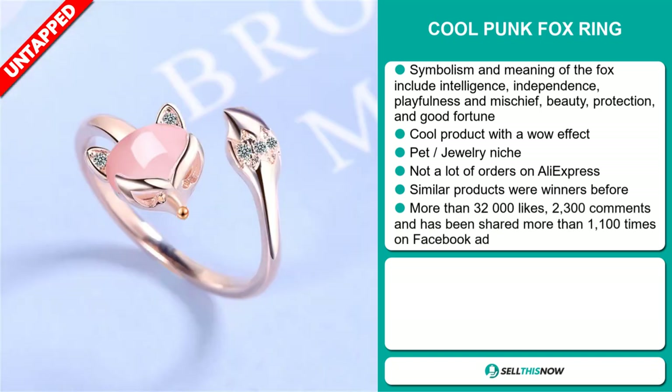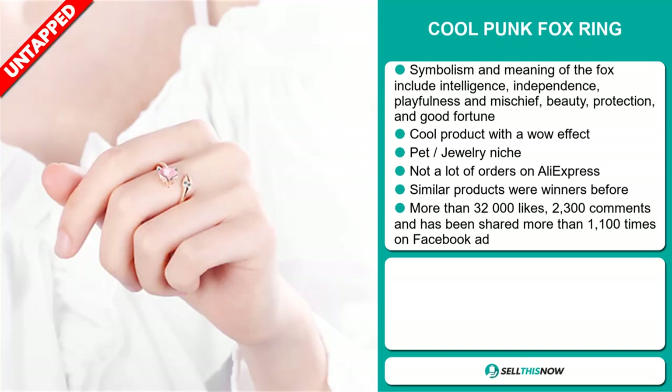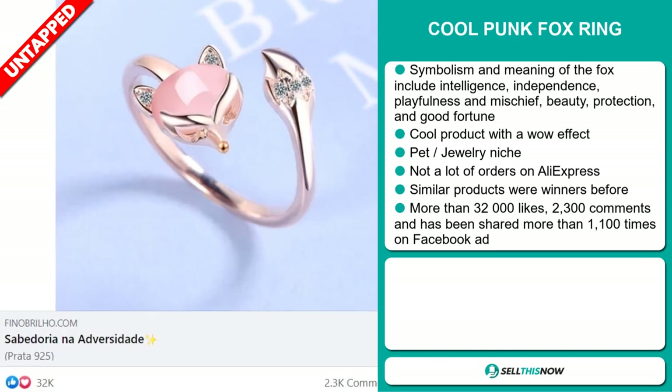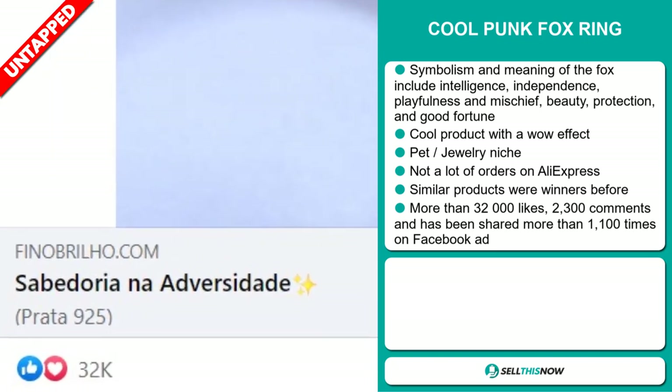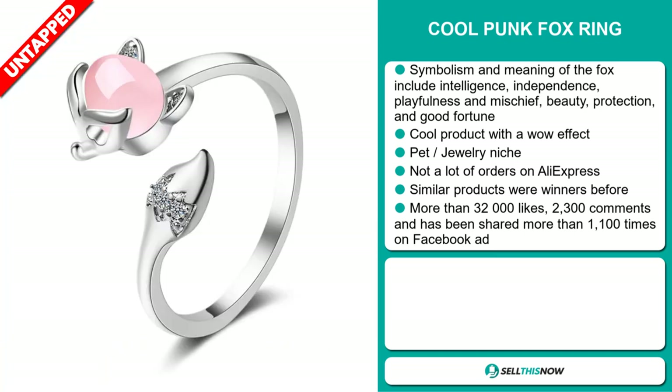We also think it has a lot of untapped potential. So far, there haven't been many orders on AliExpress, so you could definitely take advantage of this. Similar products were winners before on the market. The Facebook ad has more than 32,000 likes, 2,300 comments, and it's been shared more than 1,100 times.